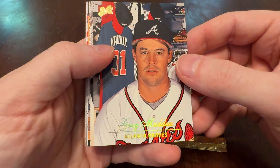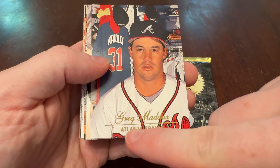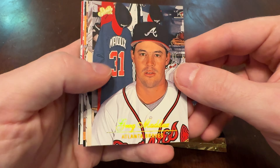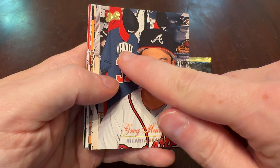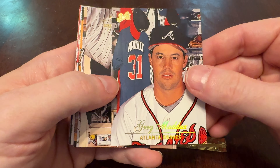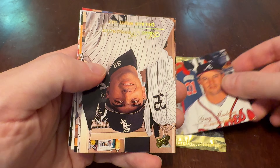We begin with Greg Maddux — nice card to get. And if you have a hard time reading the script, that rainbow foil can be a little tricky depending on the glare. A little clue: they put the jersey hanging there in the locker, so you can maybe read that instead. There's Greg Maddux.